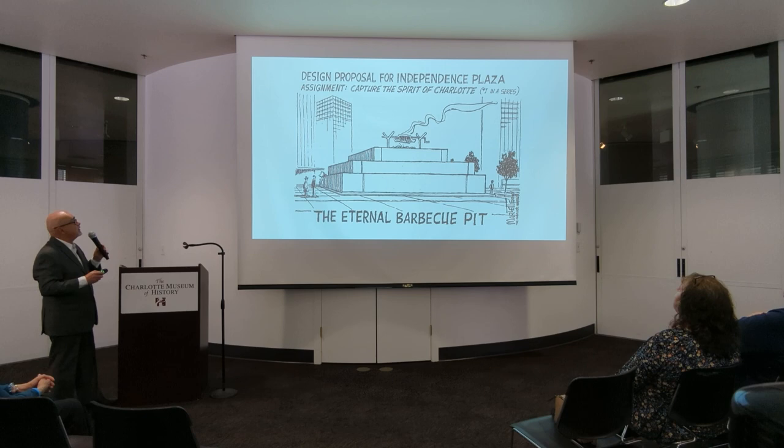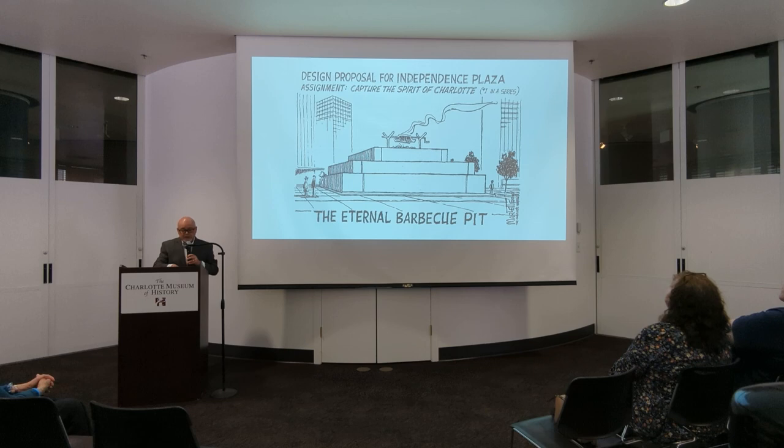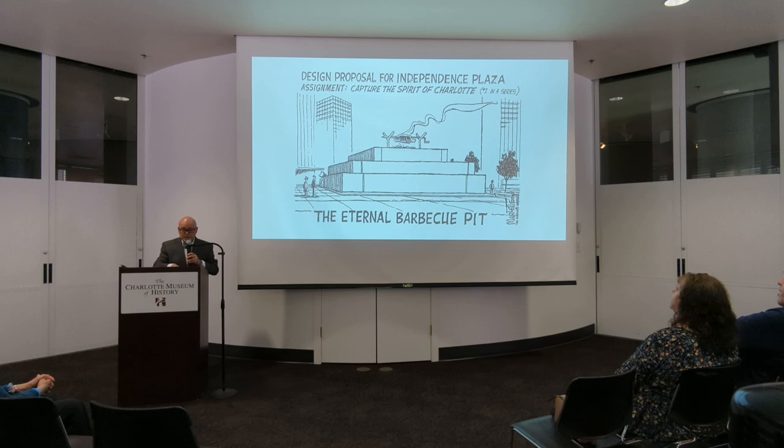Doug Marlette came after Gene, and he had a different style. As Jack Claiborne writes: 'His style was dramatically different from what Observer readers were used to. Gene Payne liked to sneak up on subjects — Marlette went right for the jugular. Payne's cartoons were light and appealed to the funny bone. Marlette's were heavy and stirred emotions. A Payne cartoon could be laughed at and forgotten. Marlette's cartoons usually got under reader skins.'